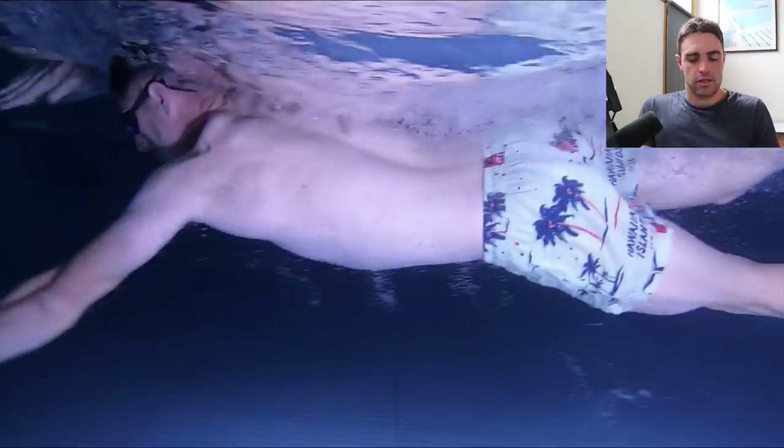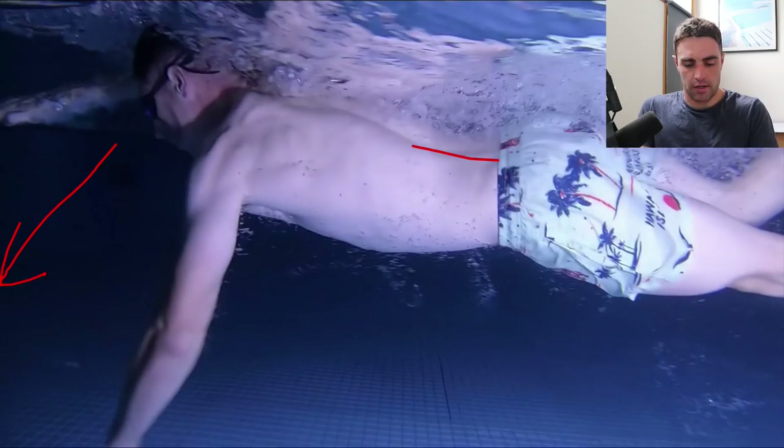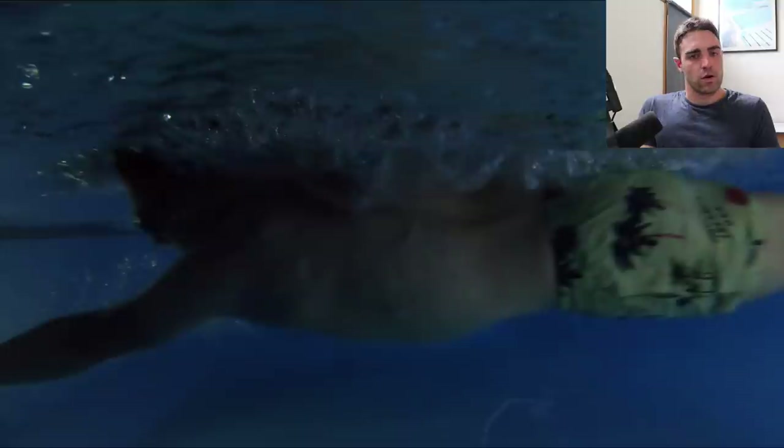That'd be the first thing — get the head down a little bit. This is actually pretty good through here; that's within the range. Slightly better position through the head, neck and spine. Now, if we're looking at what are the main things we really want to focus on in terms of increasing speed, I'd be looking to improve the catch. To me, that would be one of the primary things.